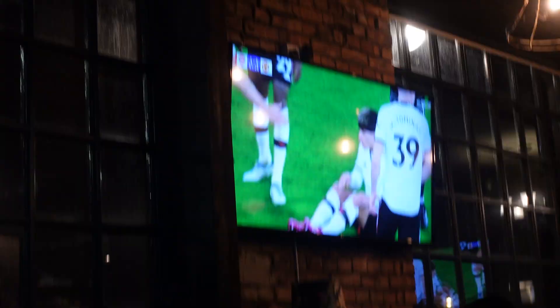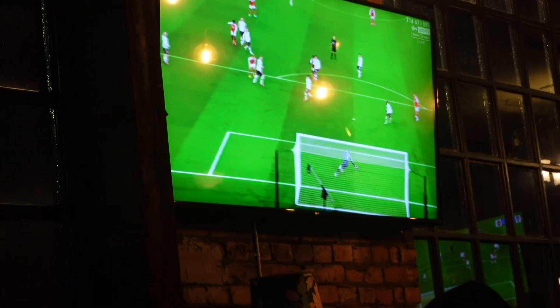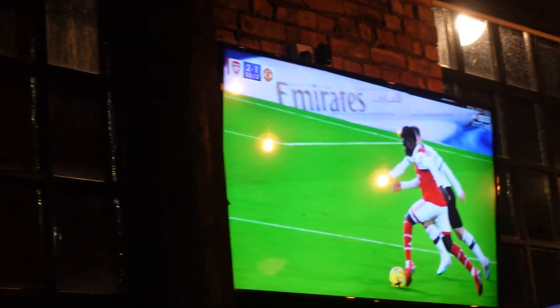Second half just getting underway now. Absolutely buzzing for it — it's going to be a big 45 minutes. This play was so good. Get him a goal! Second half on the player. 2-1! Let's go — 52 minutes in. So finished. Get him a goal! Second half, score from outside the box. The things you absolutely love to see.